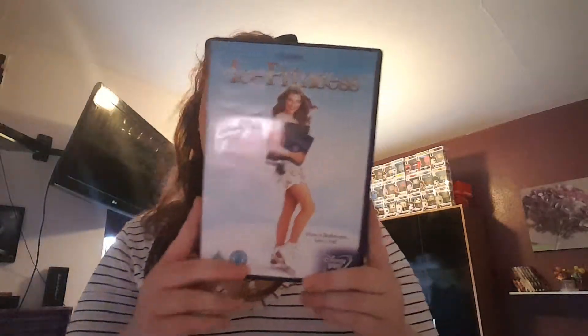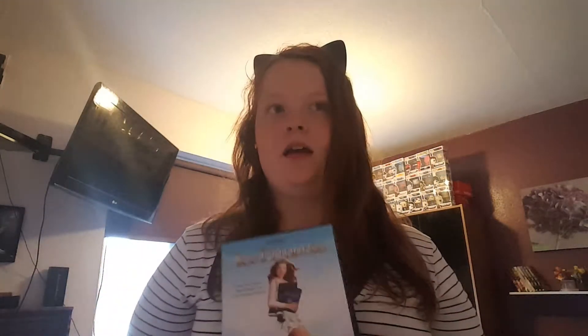For small DVDs, we have Ice Princess. The last time I watched this film was maybe three years ago, and when I saw it I was like I want to watch that again, so I got the film.